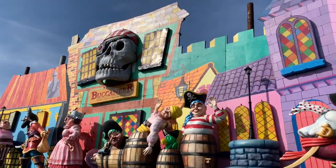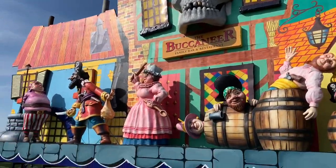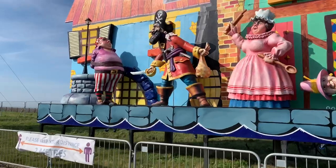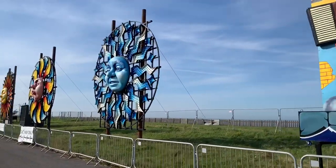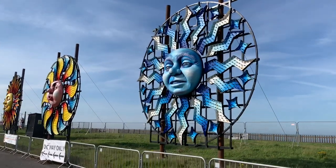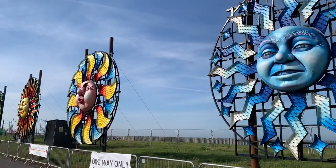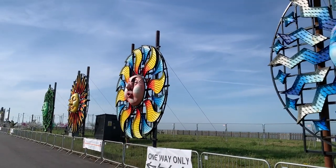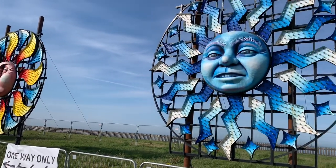Oh look, it's the pirate that's on the front of the Coral Island amusements in Blackpool! Which is your favourite? I think the Four Seasons are probably mine — I love these, I think they're really nice. Beautiful big smiley faces. Obviously spring at the other end, then summer, autumn, and this lovely blue one is winter.